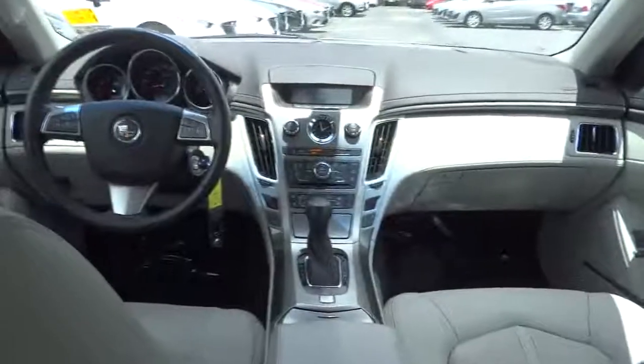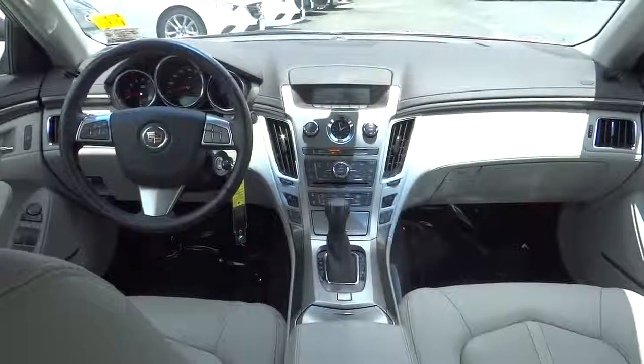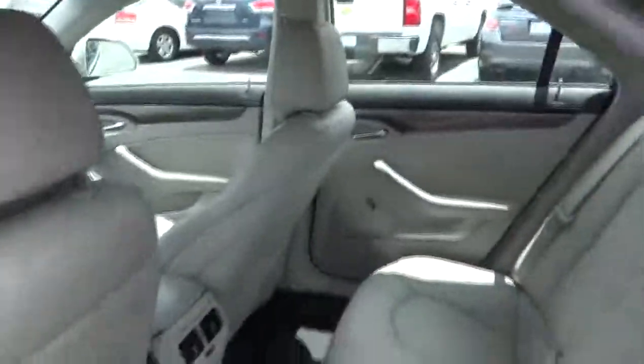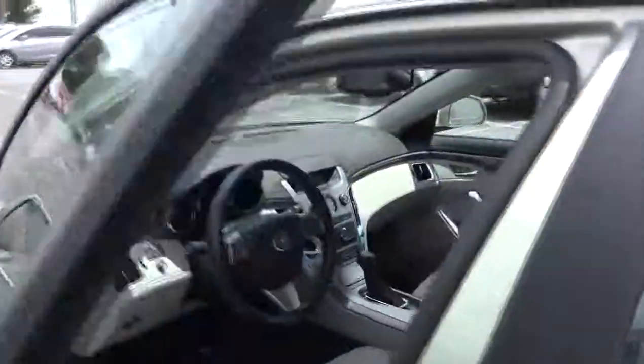Keyless entry, aluminum wheels, four-wheel disc brakes, cruise control, auto-dimming rear view mirror, PPO, premium sound system, climate control, AM-FM stereo radio, rear defrost, universal garage door opener.